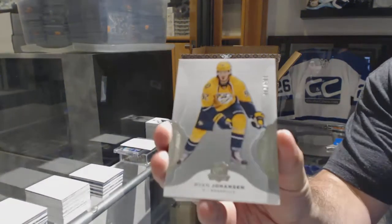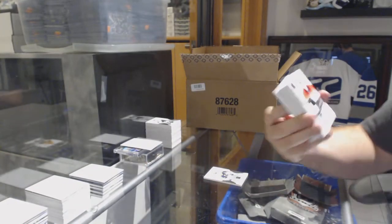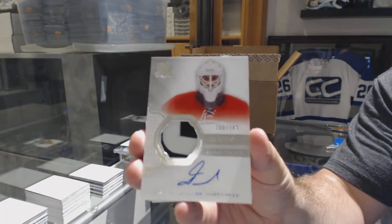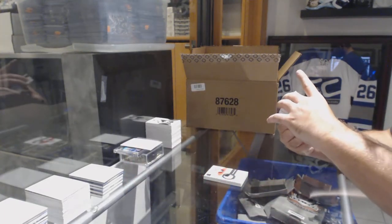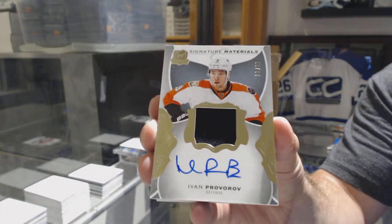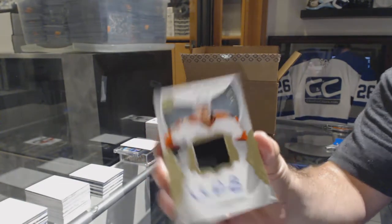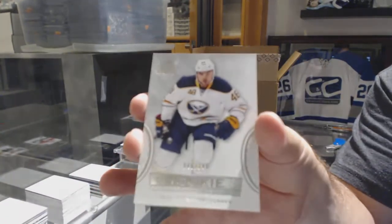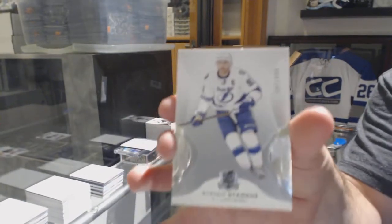249 Ryan Johansen, Nashville Predators. 249 Daniel Altshuler, Carolina Hurricanes. For the Flyers, number 299, signature materials, Ivan Provorov, Philadelphia. For the Buffalo Sabres, 249, William Carrier. And for the Tampa Bay Lightning, 249, Steven Stamkos.